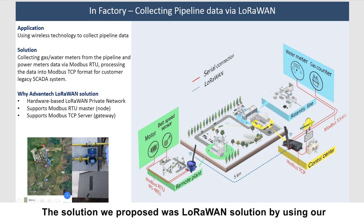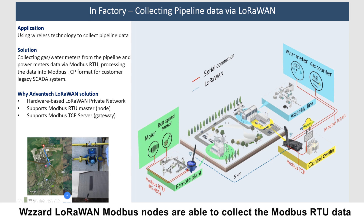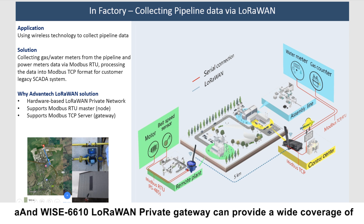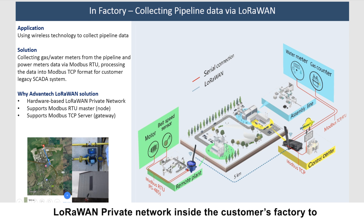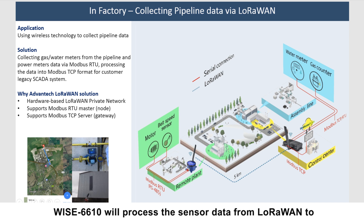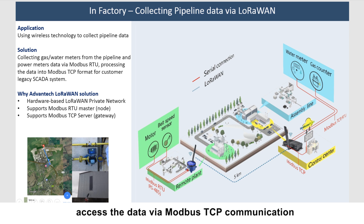The solution we proposed is a LoRaWAN solution using our WISE LoRaWAN Modbus node and WISE-6610 LoRaWAN private gateway. The WISE-6610 LoRaWAN private gateway provides wide coverage of a LoRaWAN private network inside the customer's factory to collect all the meter data from the WISE LoRaWAN Modbus node. After that, WISE-6610 processes the sensor data from LoRaWAN protocol to Modbus TCP protocol, allowing the customer's SCADA system to access the data via Modbus TCP.